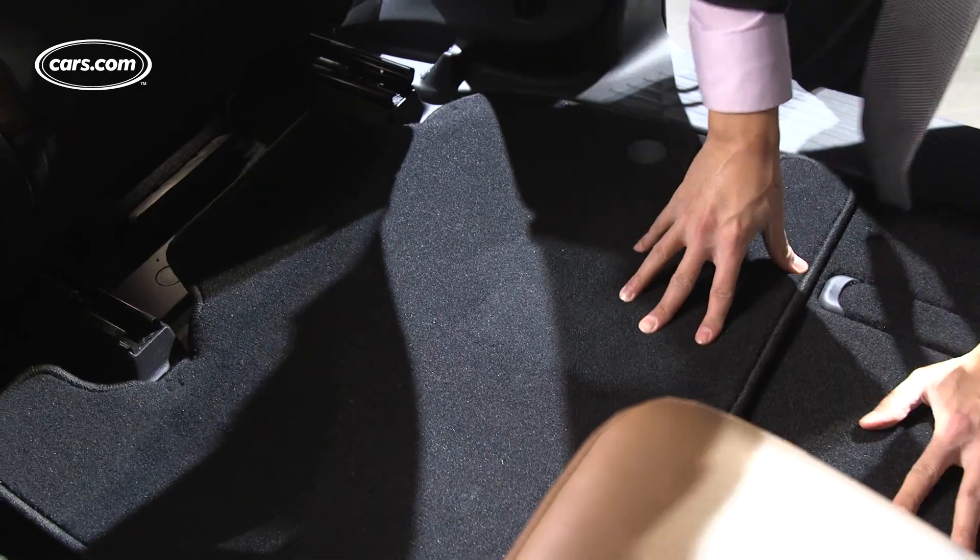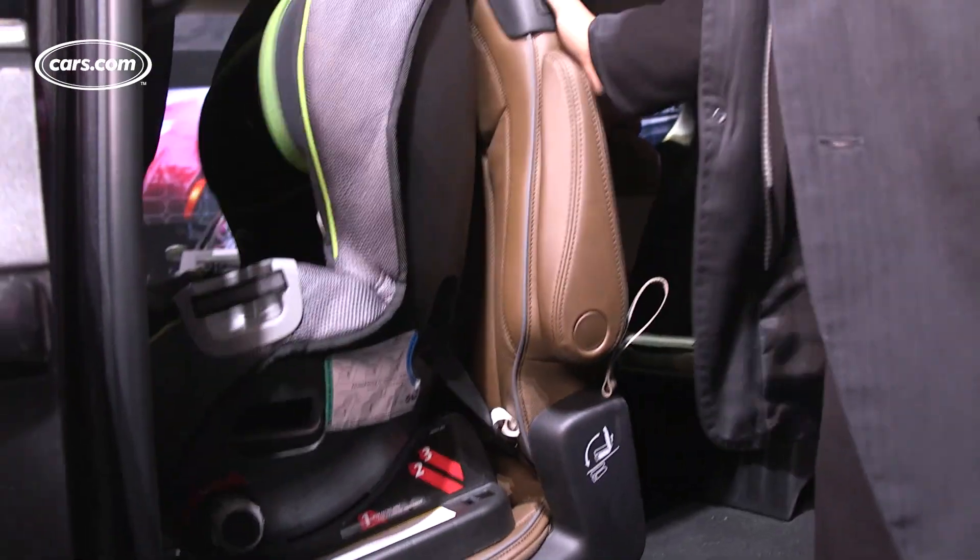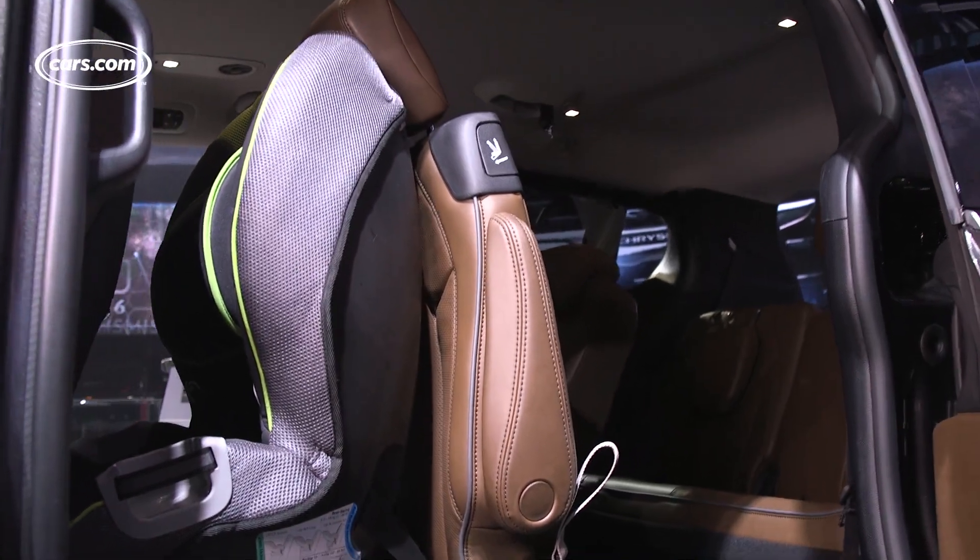There are also walk-in features on both sides of these seats to access the third row. They even work if there's a forward-facing car seat in the second row seat — pretty cool.